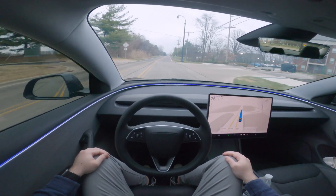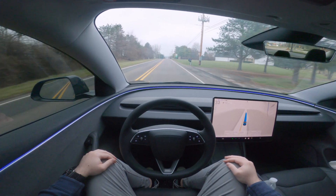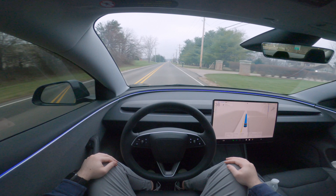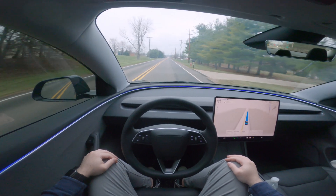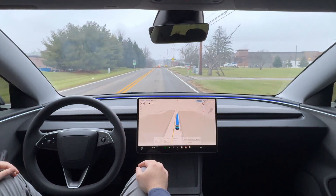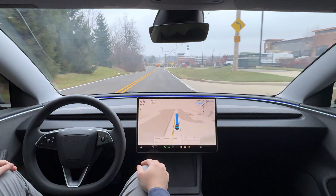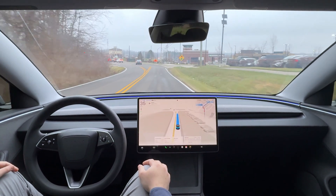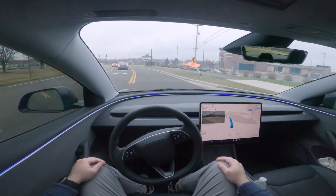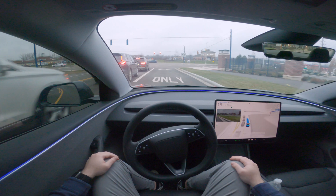The speed limit is 45 up ahead — right now it's still registering 35 but just in a second we should see that switch over to 45, and there we go. I'm in the Standard profile out of the three profiles FSD provides: Chill, Standard, and Hurry. I find myself using Standard more often — it's a good blend, not too fast like Hurry and not too slow like Chill.